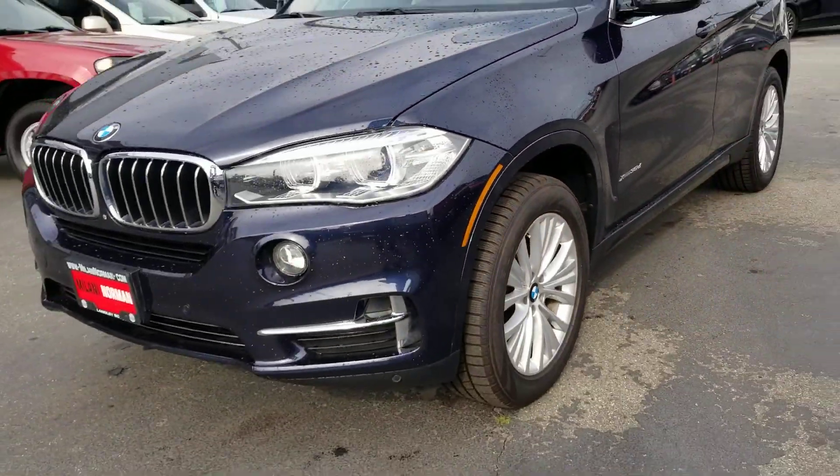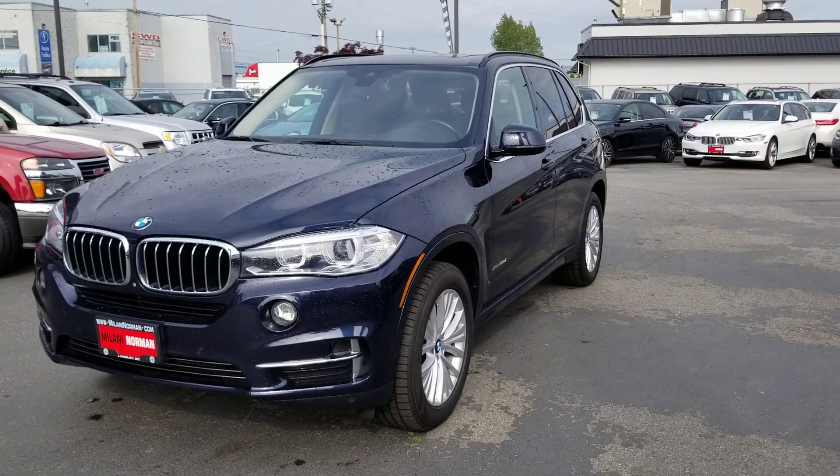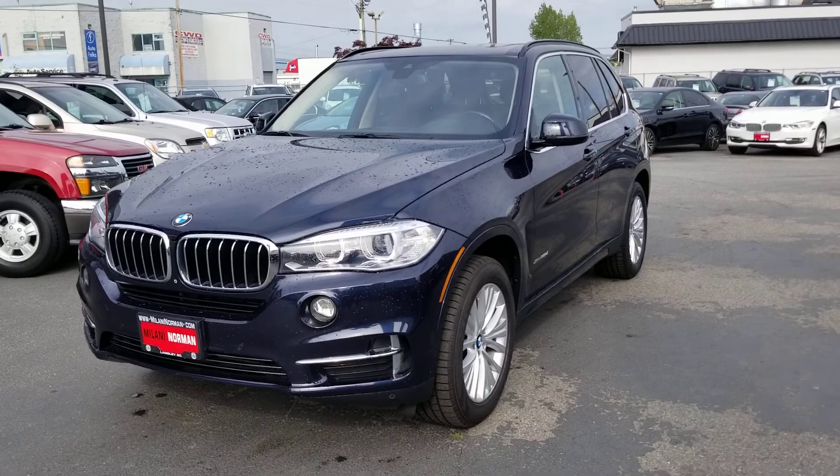And there you have it. Hope this gave you a better idea on our 2016 BMW X5.